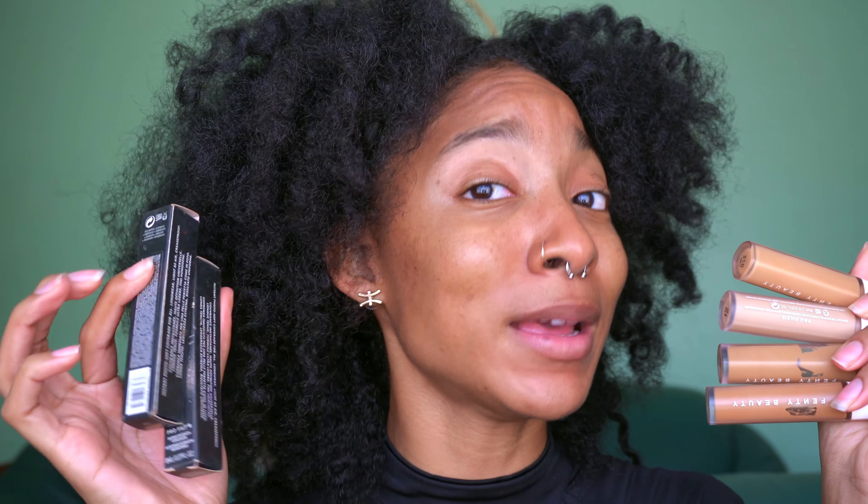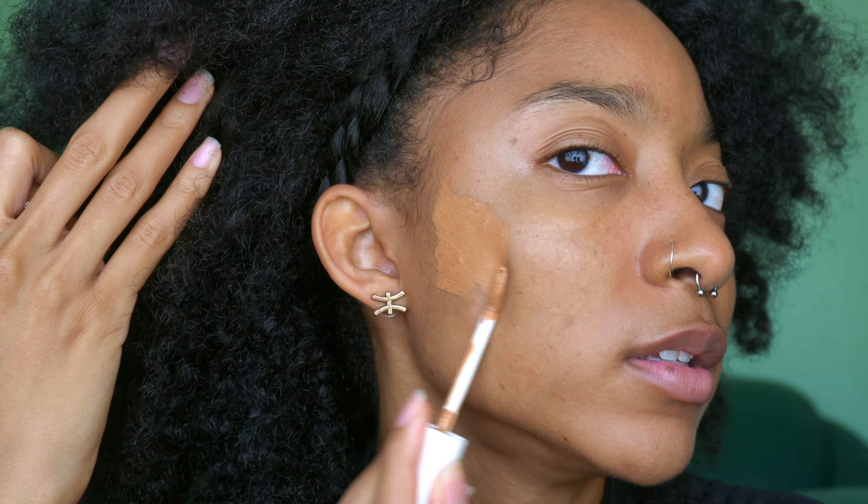Next we are going to conceal with the Pro Filter Instant Retouch Concealer. I have multiple of these — I own four different shades plus some backups. This is a must-have, one of my favorite concealers ever. It is so creamy, has great coverage, and the shade selection is wide enough that I can basically do a whole face with just the concealers. I'm going in with 385, which is the closest to my actual skin shade, to hit my hyperpigmentation spots. Then 350 is the color I use to highlight. You really do not need a lot.